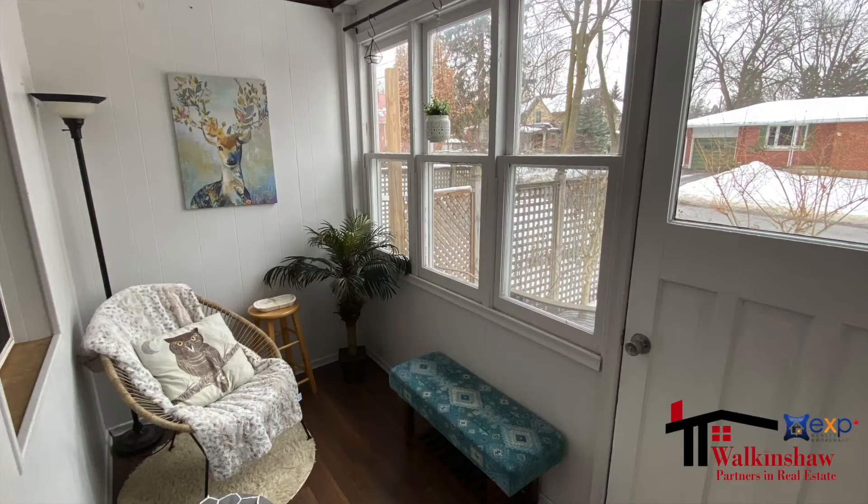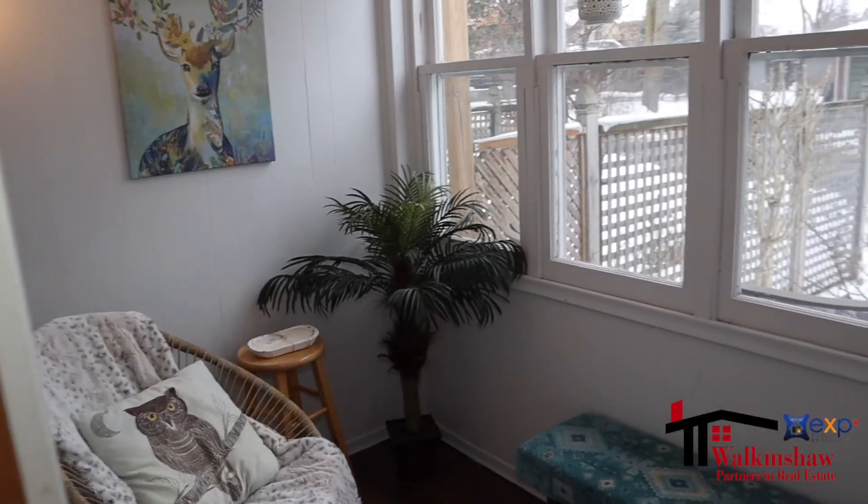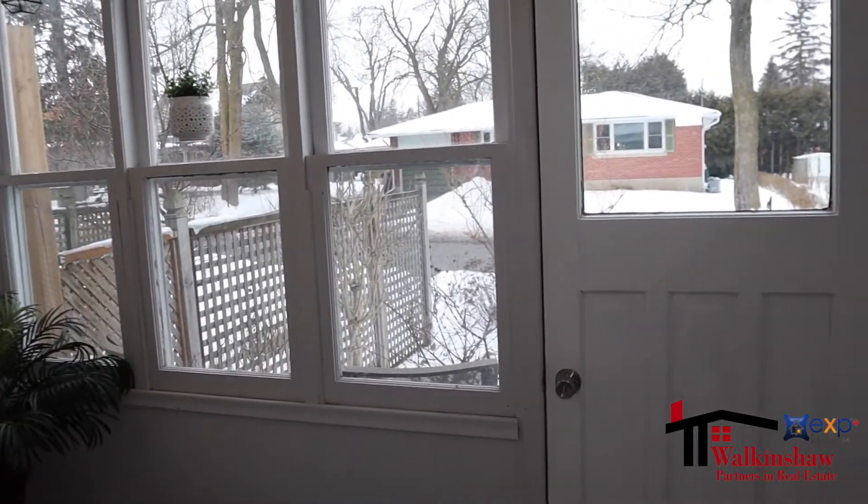One of my favorite features of this home is the three-season front porch. It's so great to sit out there in three seasons of the year and watch people walking past, and it makes a great office space as well.